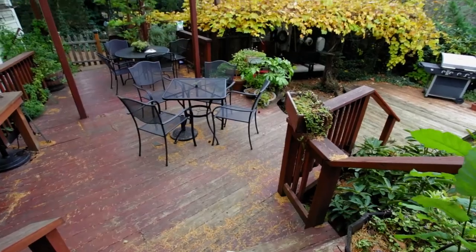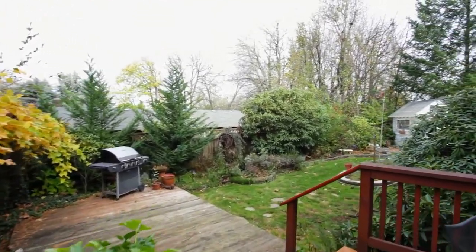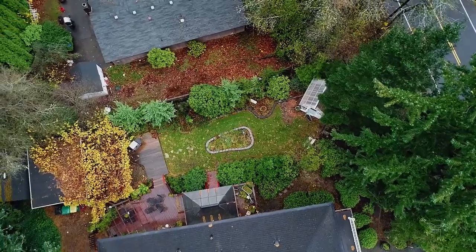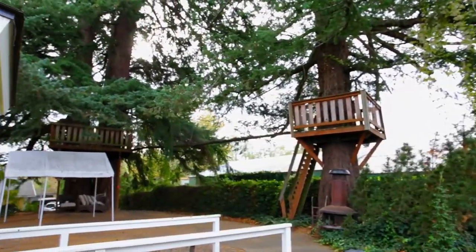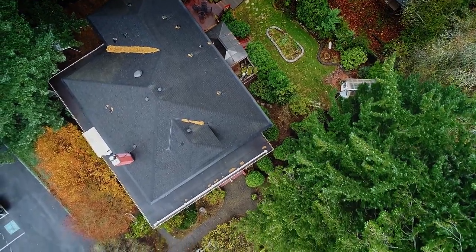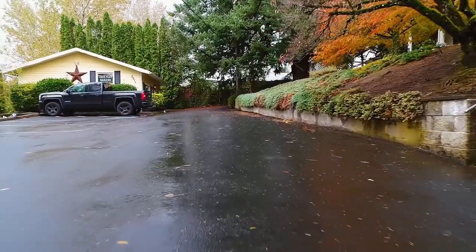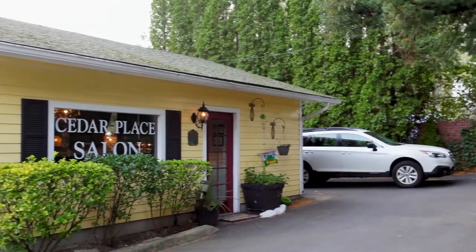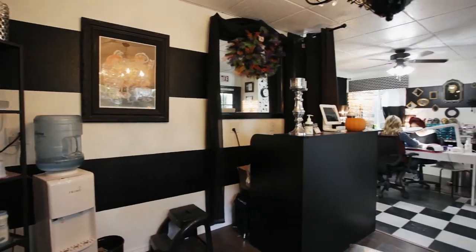You can also entertain outside on the decks or enjoy family fun in the fenced yard. You'll also enjoy the security of the private gated entrance. A separate outbuilding, now being utilized as a salon, is perfect for any number of uses.